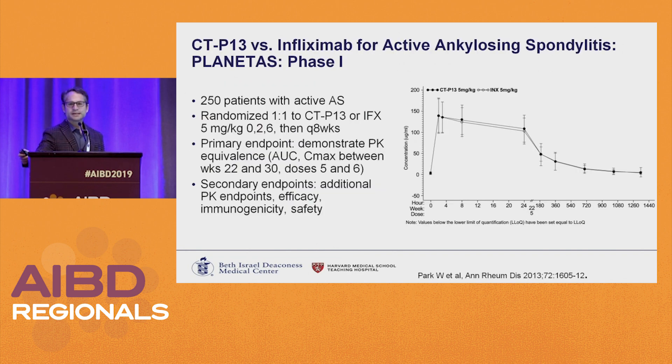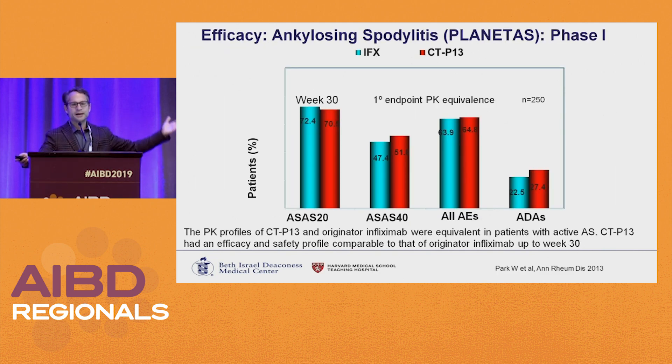What was approval based on? It was based on studies in rheumatologic diseases. The phase one study had 250 patients with active ankylosing spondylitis — the primary endpoint was PK: area under the curve and max concentration between weeks 22 and 30. Secondary endpoints included clinical efficacy and safety. There are basically two curves but they're so close together they're nearly overlapping, really showing no difference between innovator and biosimilar. Efficacy outcomes at week 30, adverse events, and risk of anti-drug antibodies were the same between groups.